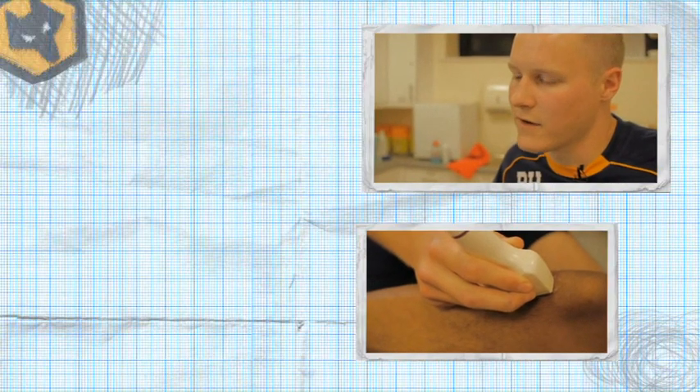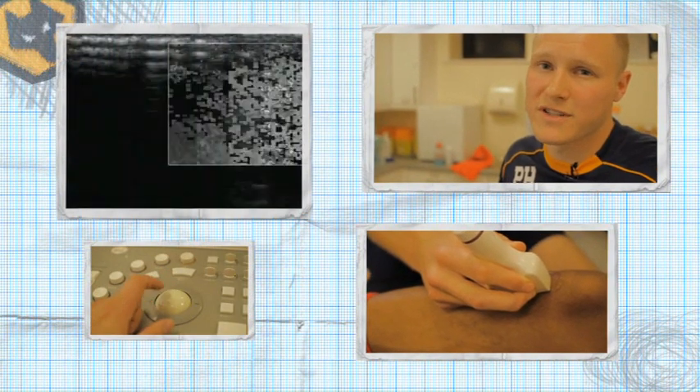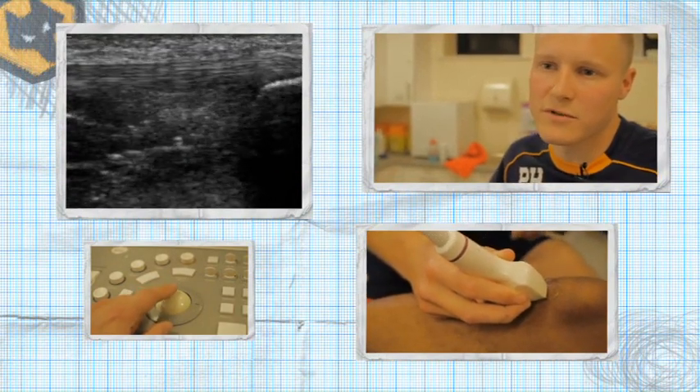You can certainly get an idea of how much pain somebody's got just from using your hands, but if you can actually get a quantifiable image of what the tendon looks like, it's much more useful and much more helpful to our practice.